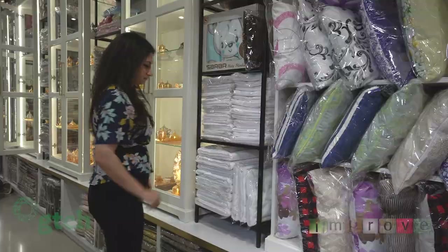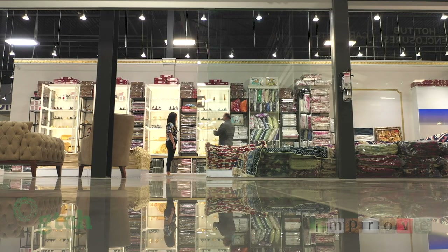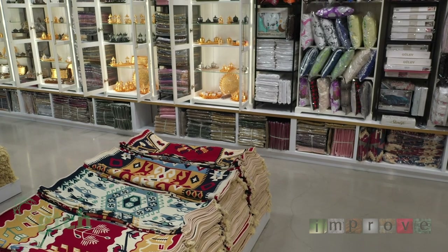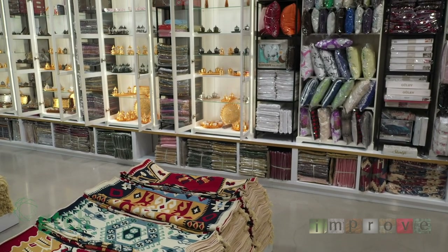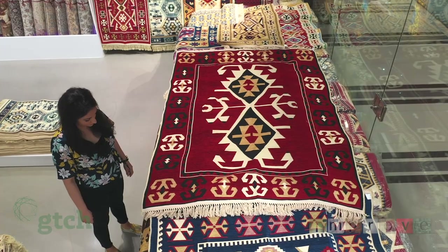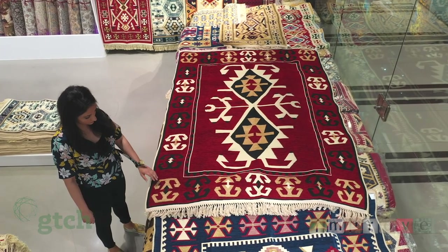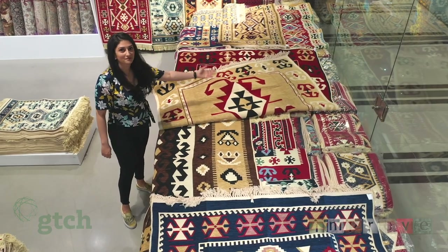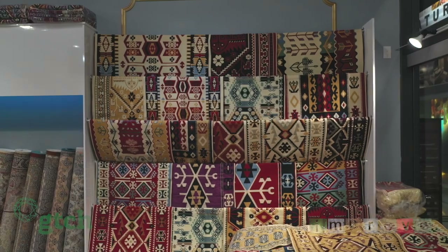We have a strong partnership with trusted suppliers and manufacturers to offer a collection of more than 100 different types of products with traditional and modern design. One of the unique aspects of our Turkish rugs is that you can use both sides. Each side has a unique color and unique design, and they're 100% made from cotton and they're washable.